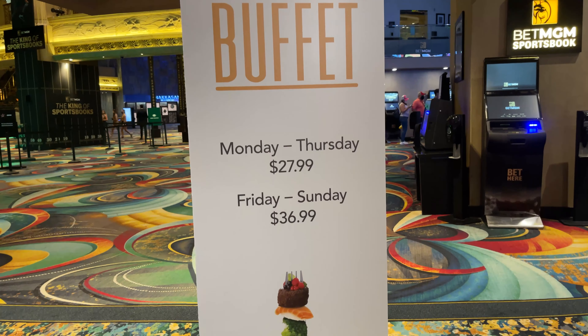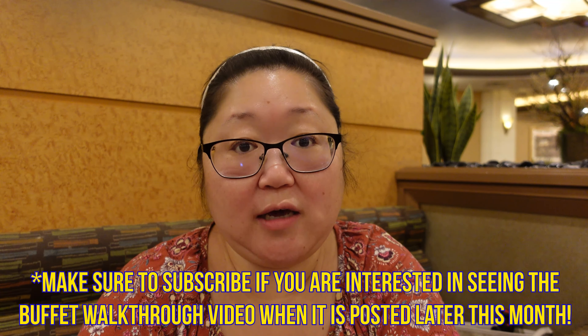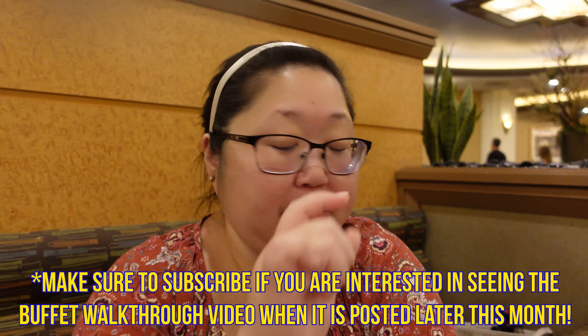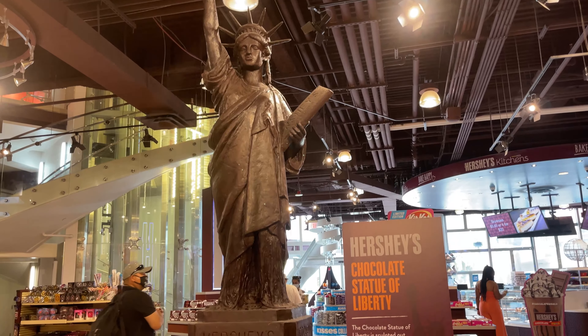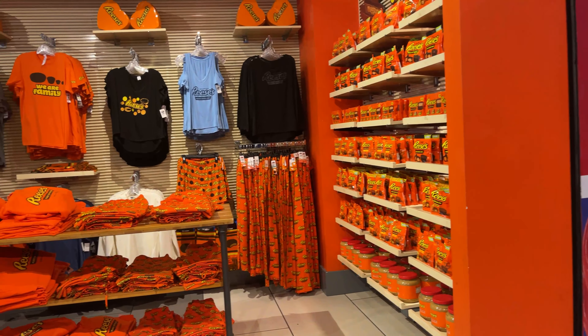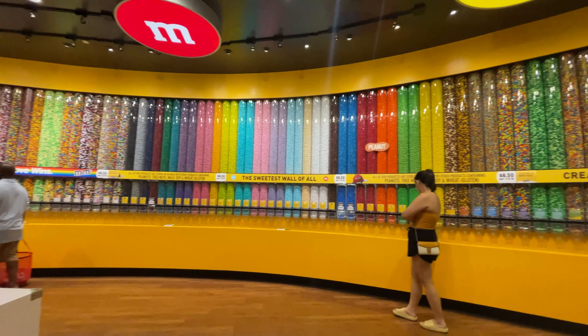We are here inside the MGM Grand Buffet for lunch. I had a two-for-one MyVegas reward, which means we got two buffets for the price of one. On weekdays it's $27.99, weekends around $36.99. Since it was Thursday, it was $27.99, and with tax it came to $30.33. We left an 18% tip of $10, so between both of us we each paid $20 for the buffet — which is amazing value on the Vegas Strip.